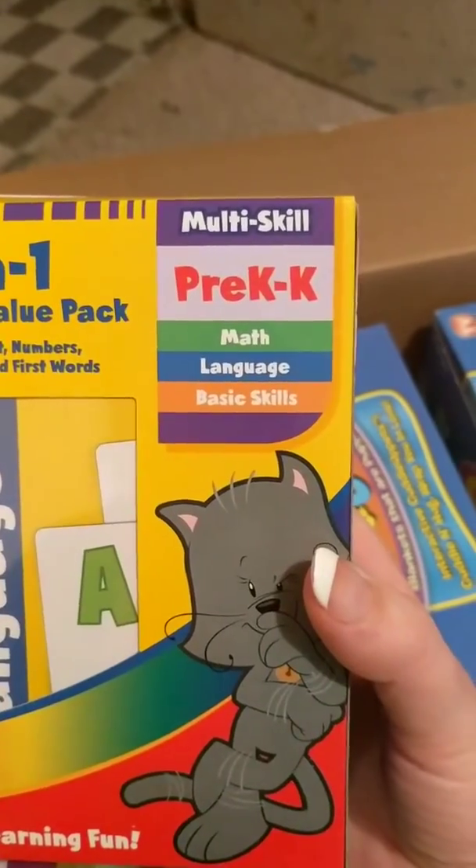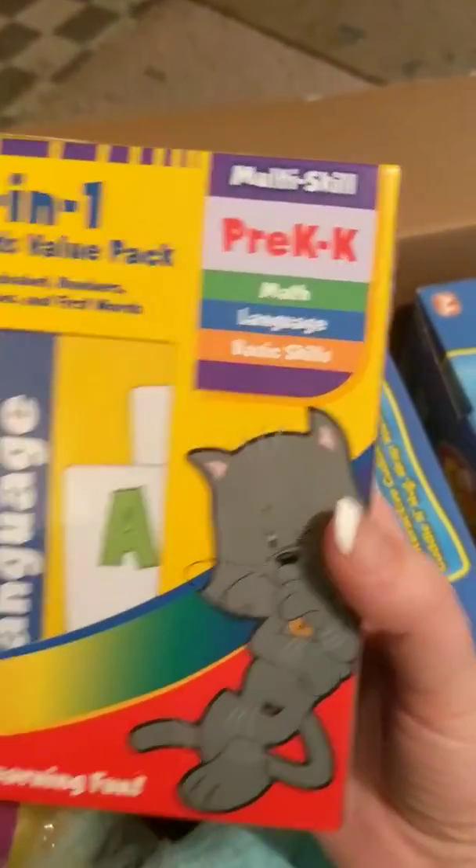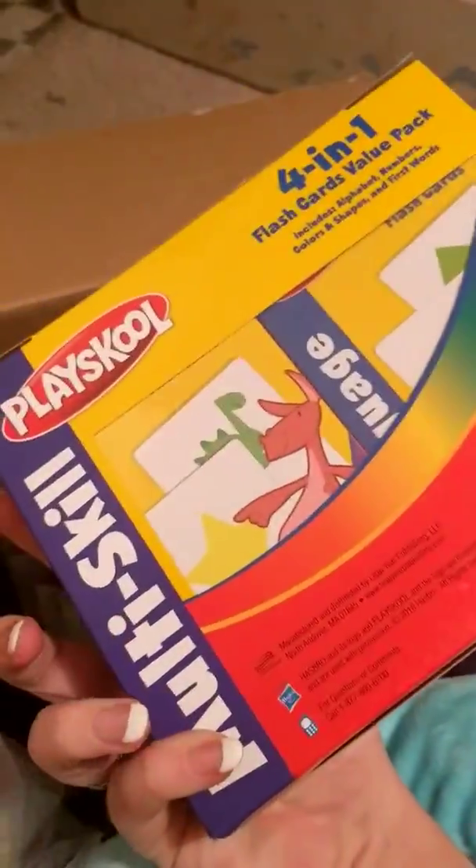Next I got these 4-in-1 flash cards for pre-K and kindergarten with math, language, and basic skills. This was $3.50.